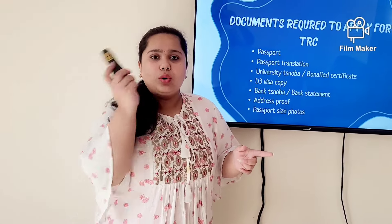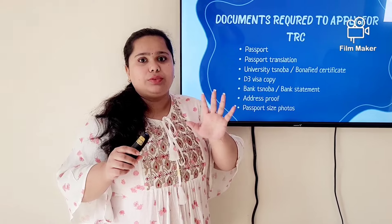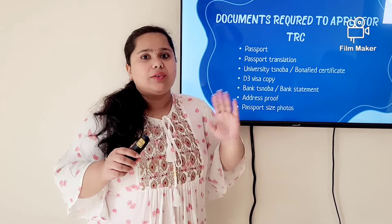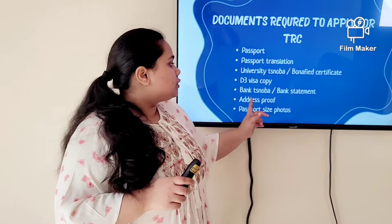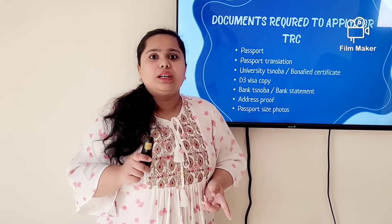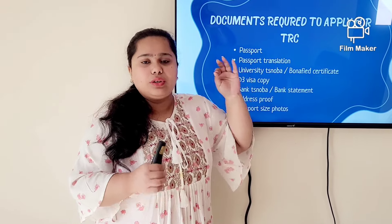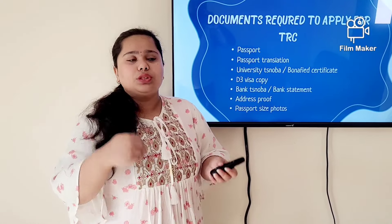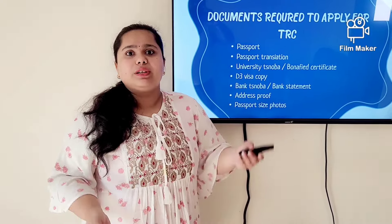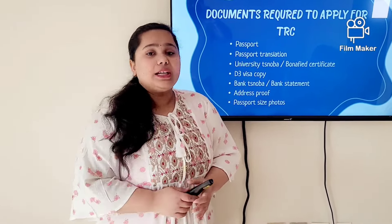You also need the visa copy, and a new bank statement — the one you took for the visa is not applicable anymore, as a bank statement is only valid for ten days after it is issued. So you have to submit the document within ten days of getting the bank statement. You also need address proof, and two documents will be provided: one stating that you are living in the hostel or apartment, and another filled with all details — the owner's information, the street, the area, and everything specified.